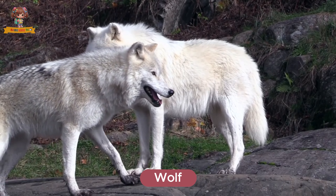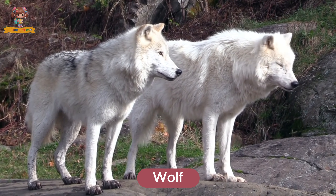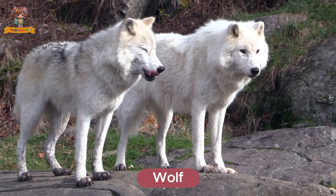This is a wolf. Wolves are strong and social animals that live and hunt in packs. They live in forests, tundras, and mountains. Wolves eat deer, elk, and other large prey.